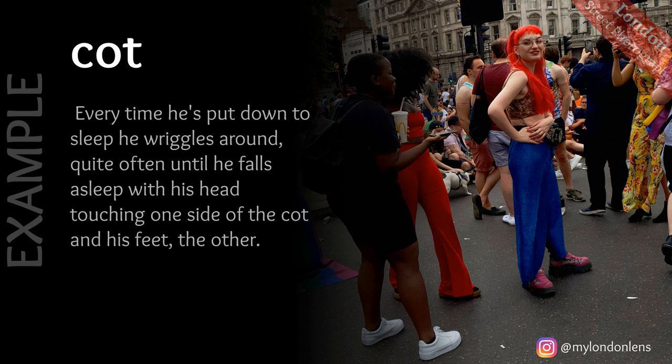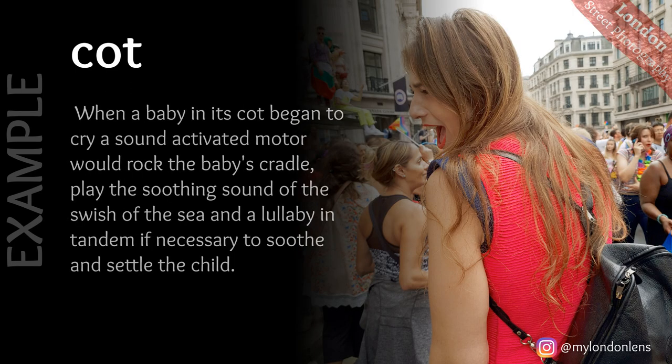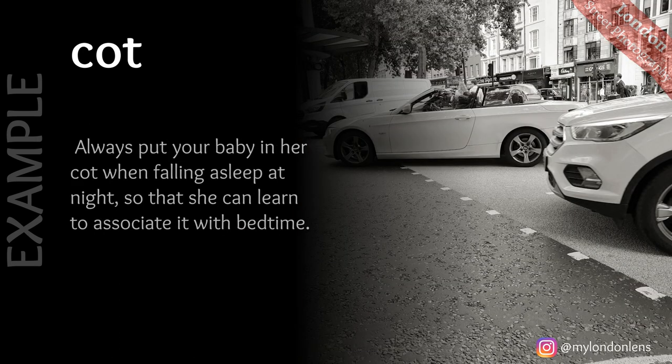For instance: every time he's put down to sleep he wriggles around, quite often until he falls asleep with his head touching one side of the cot and his feet the other. Next example: when a baby in its cot began to cry, a sound-activated motor would rock the baby's cradle, play the soothing sound of the swish of the sea and a lullaby in tandem if necessary to soothe and settle the child. Next example: always put your baby in her cot when falling asleep at night, so that she can learn to associate it with bedtime.